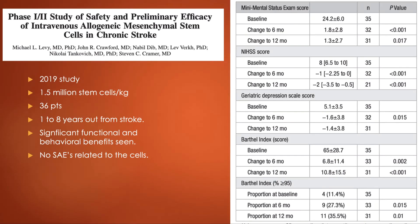A 2019 study infused 1.5 million stem cells per kilogram — very similar to what we do — in 36 patients who were up to eight years out from stroke. They saw significant functional and behavioral benefits with no significant adverse events related to the cells. Looking at the data, outcomes on memory, functional status, and depression scores were all statistically significant, with p-values under 0.05, and results held up to a year out from treatment.